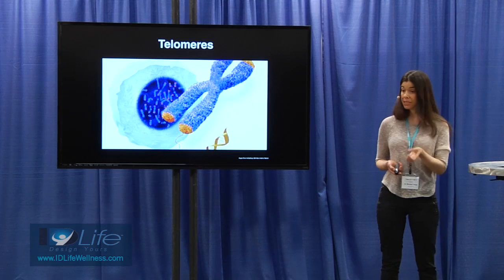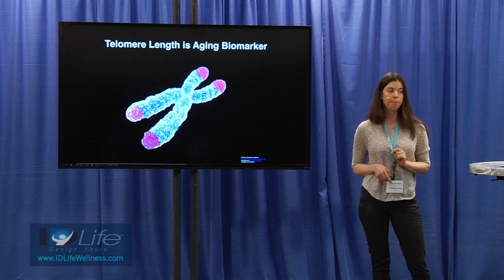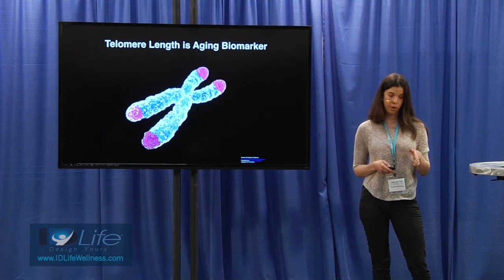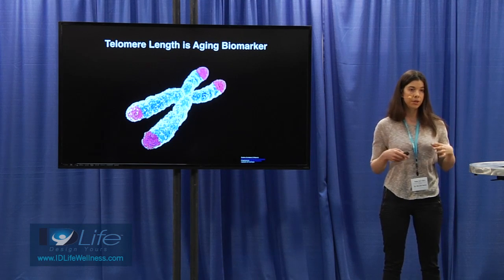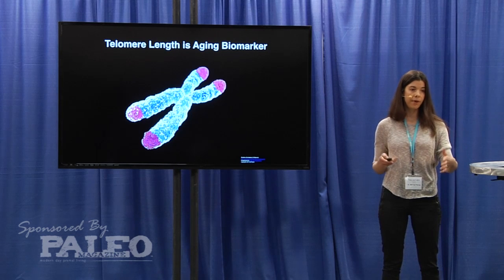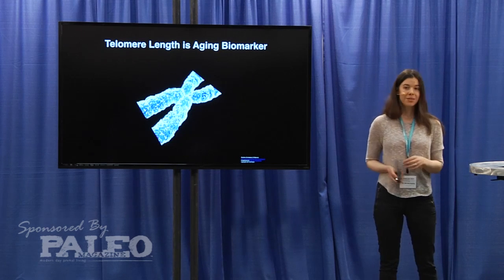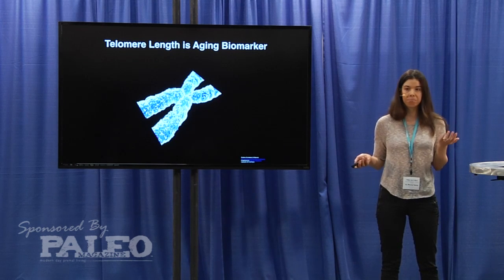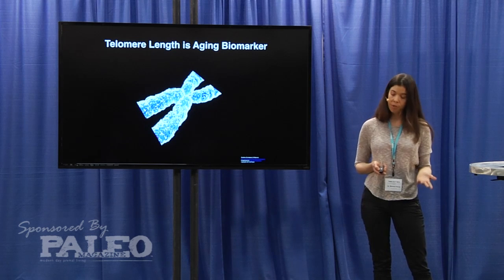You can think of telomeres like the tips of shoelaces — they protect your shoelaces from fraying. Telomere length is actually a biomarker for aging: the younger you are, the longer your telomeres; as you age, your telomeres get shorter. We lose about 21 structural units off our telomeres every year as cells proliferate and divide. Eventually when there are no telomeres left, the cell goes into crisis and either dies or enters a permanent state of arrest, ceasing to function. Literally, as your telomeres get shorter, your life gets shorter.